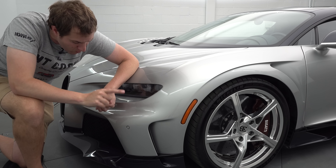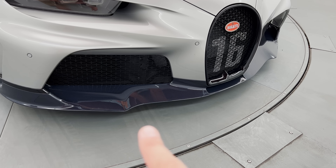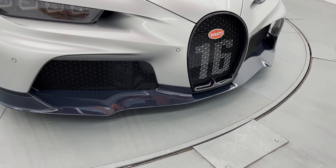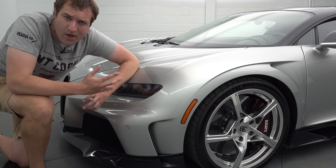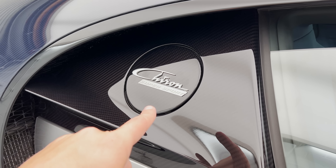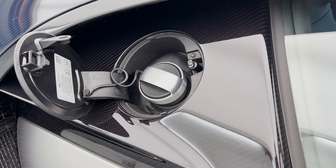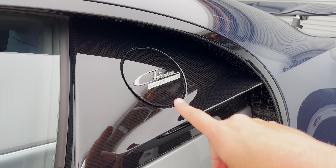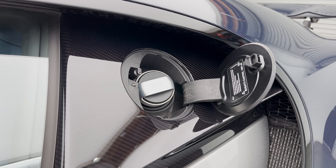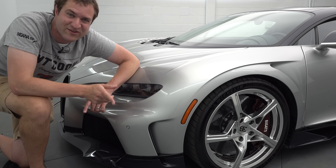Other upgrades to the Supersport: the front splitter is more aggressive than the standard Chiron, a little bit more sporty and performance-oriented. You also have Chiron Supersport badging on the outside — specifically on the fuel door. Press it, the fuel door opens, that's where you put in fuel. On the other side, what looks like a second fuel door is actually where you add engine oil. Oil on one side, fuel on the other — you better keep track of which is which.